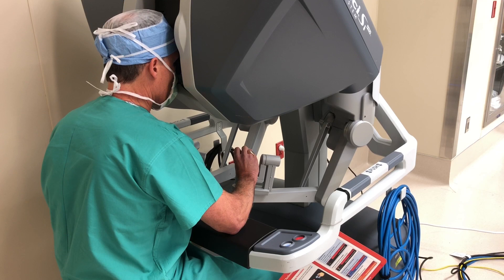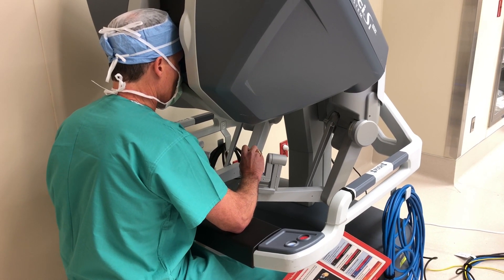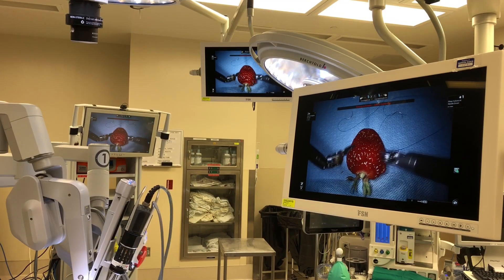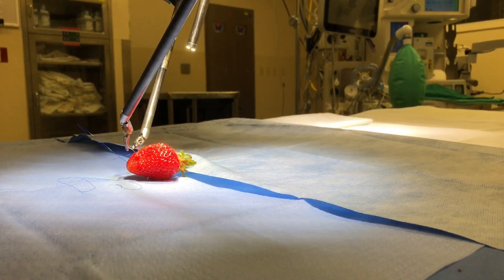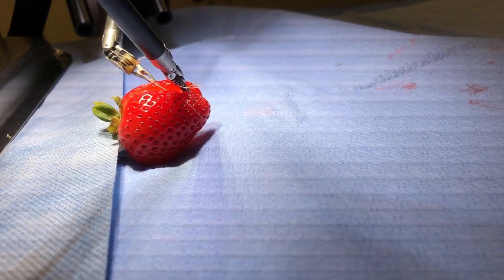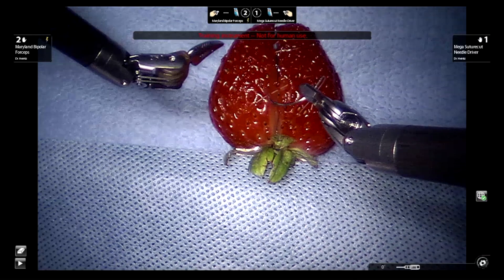Surgeons recommend using this system to perform surgery because often times the patient experiences less scarring and enhanced recovery times. Northoaks offers the DaVinci System for general surgery, gynecology and urology.